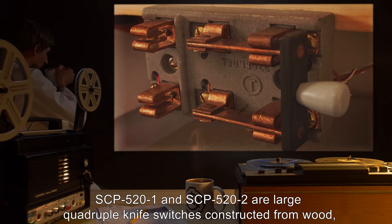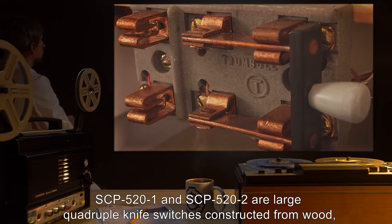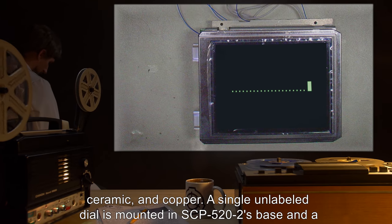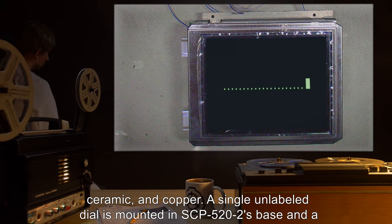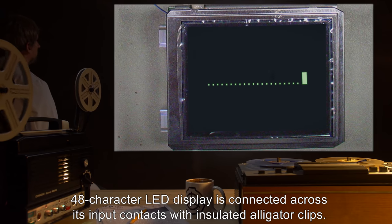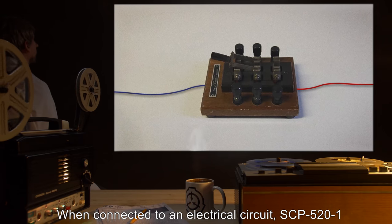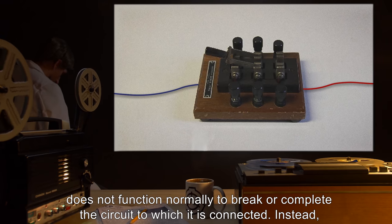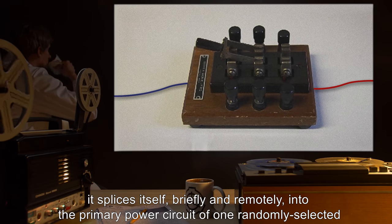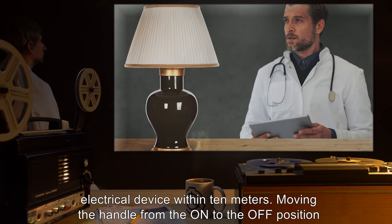Description: SCP-521 and SCP-522 are large quadruple knife switches constructed from wood, ceramic, and copper. A single unlabeled dial is mounted in SCP-522's base, and a 48-character LED display is connected across its input contacts with insulated alligator clips. When connected to an electrical circuit, SCP-521 does not function normally to break or complete the circuit. Instead, it splices itself — briefly and remotely — into the primary power circuit of one randomly selected electrical device within 10 meters.